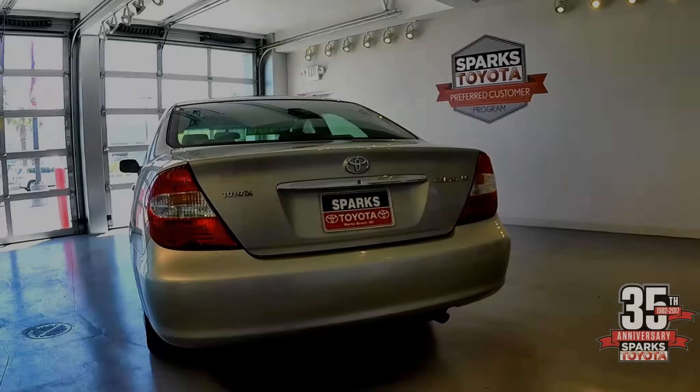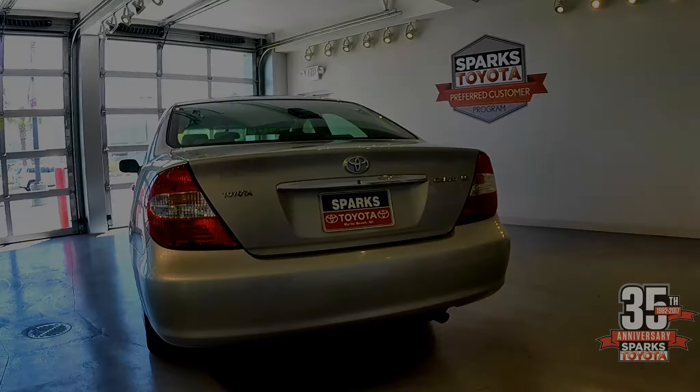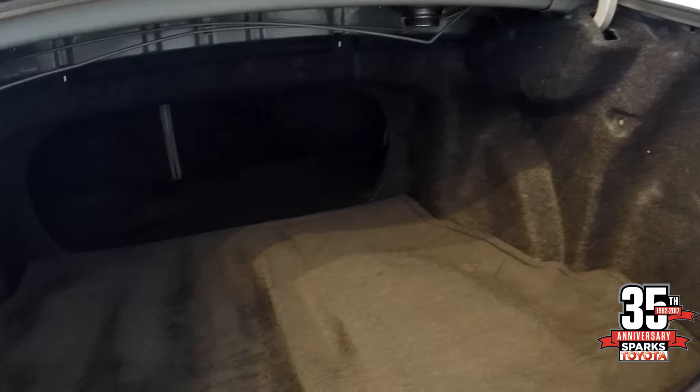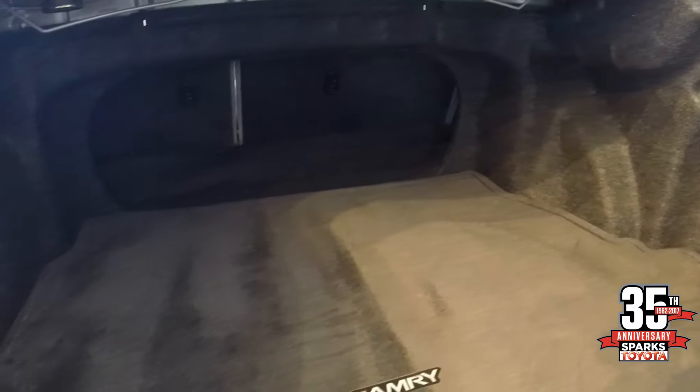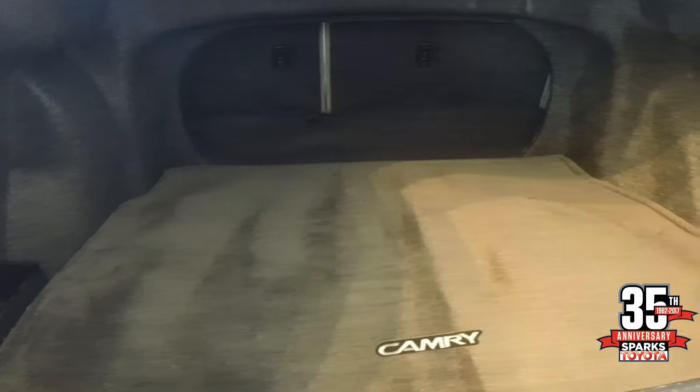Let's look at this car from the back. You can see the badging for the Camry LE with the chrome highlights and accents. Very clean from the backside of this car. Looking into the trunk area, it is quite spacious. You have the 60-40 split seats that fold down, giving you lots of extra cargo area when needed.